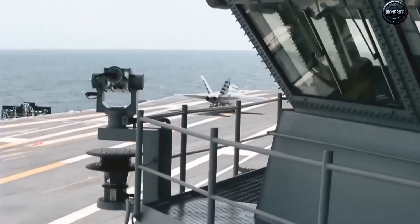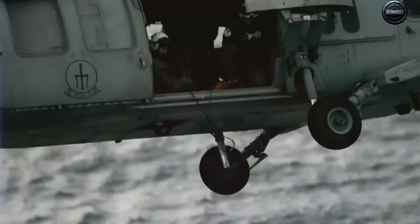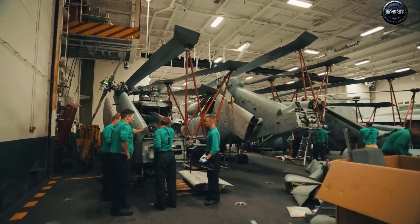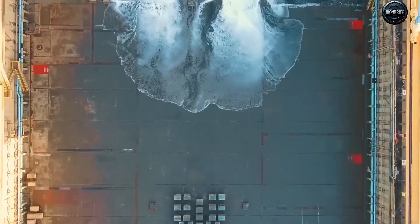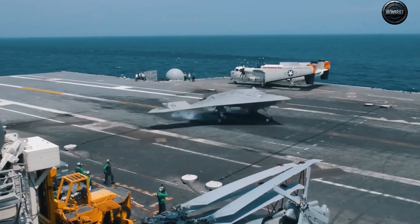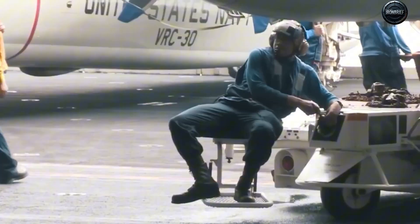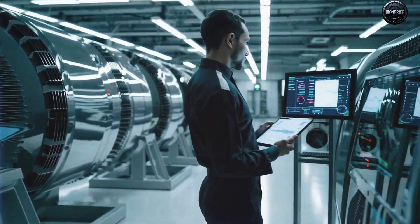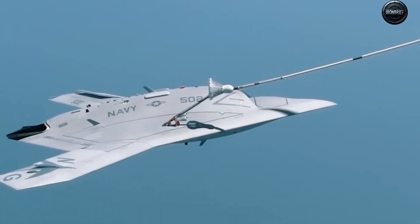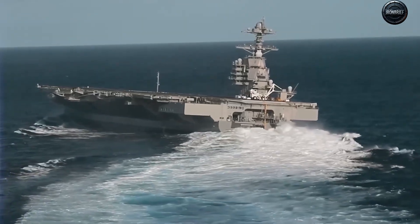Carriers were built for a world where enemies needed weeks to mobilize, where planes could fly undisturbed over vast oceans, and where the biggest threat was another carrier strike group. That world is gone. Today, hypersonic missiles like China's DF-21D scream toward targets at more than Mach 10, changing course mid-flight, specifically designed to sink carriers before they get within striking range. Drones, once toys, now operate in swarms — stealthy, expendable, and coordinated by AI.